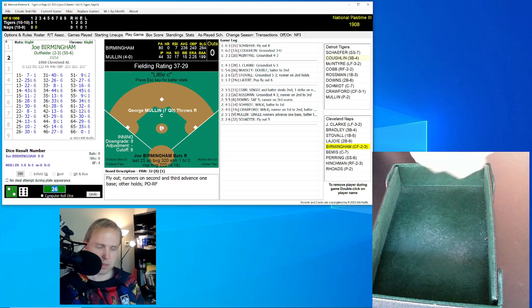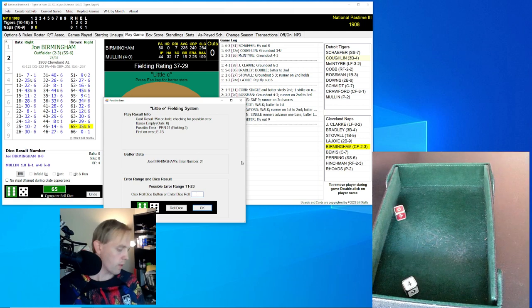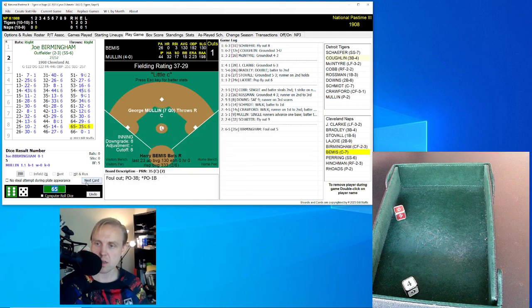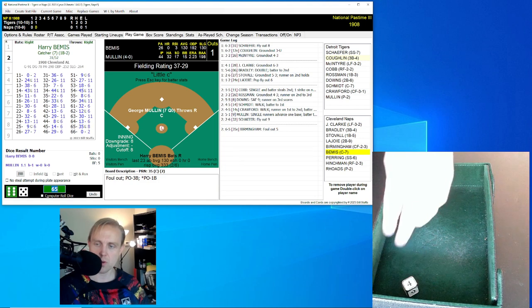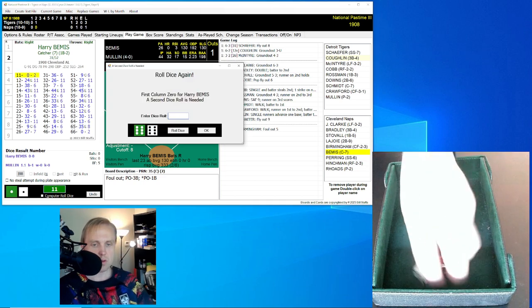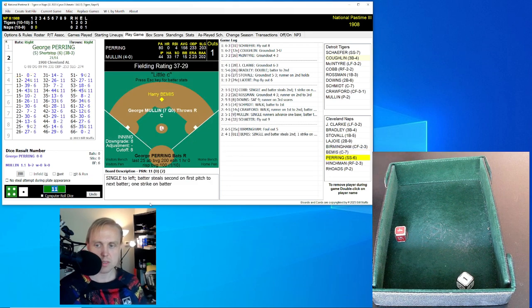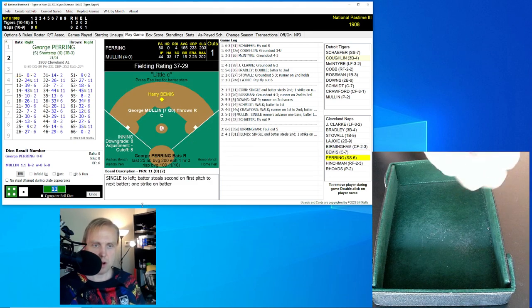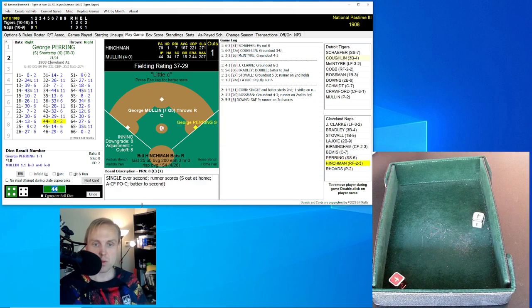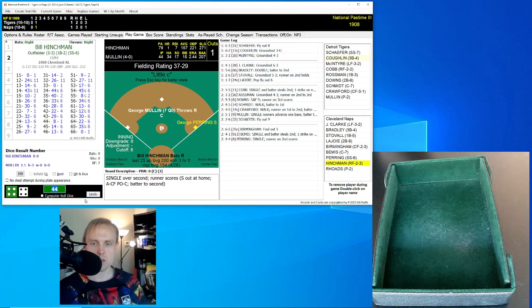Joe Birmingham will lead this off for Cleveland. He rolls a 65 for a 35. Here's the little E roll — it's a 64, out of the range. It's going to be a little pop-up foul over to Coughlin the third baseman, one away. Harry Bemis rolls an 11 for a 0, and the next roll is a 41 for an 11 — that'll be a single to the left, and then he will steal second. Brings up George Pering with only one out. Pering hitting .156 — abysmal, but with four RBIs. Rolls a 44 for an 8 — that's a single over second, and that'll score the runner. Pering ends up at first. It's 1-1.